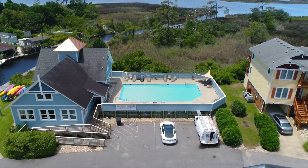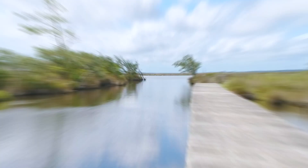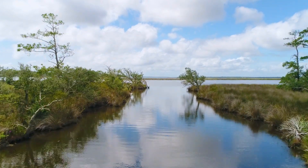Immerse yourself in the refreshing saltwater pool perfect for those hot summer days, launch your boat conveniently on the nearby boat ramp, or take a leisurely stroll on the boardwalk and be surrounded by the beauty of nature.